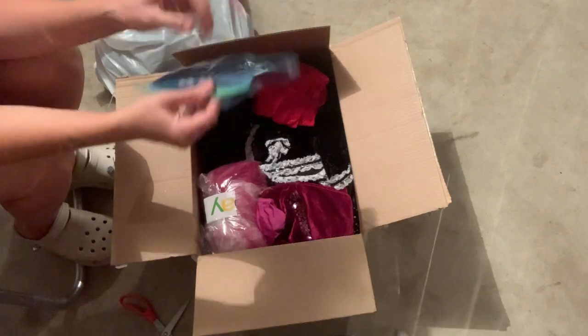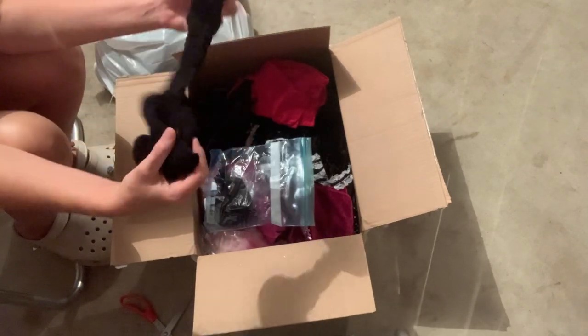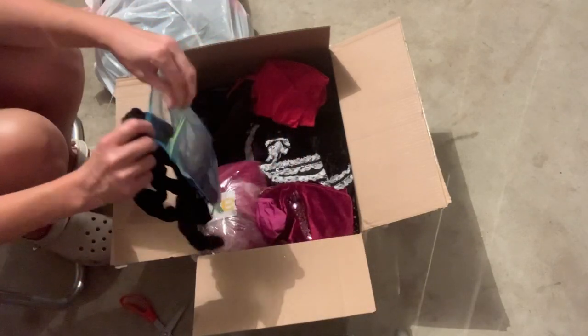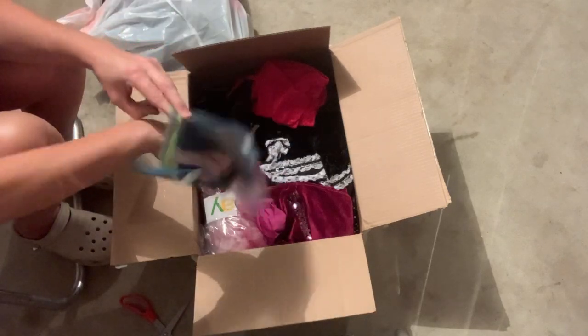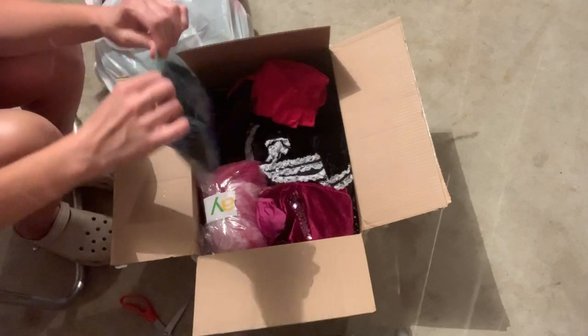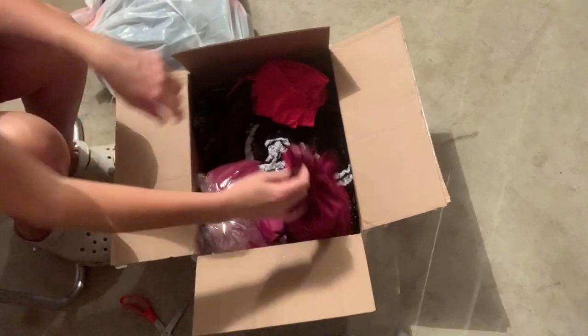Ooh, some black lipstick. These look like they might be tights — yeah, they look like tights. I probably won't do anything with those just because I don't know if they were worn, so I won't mess with those.